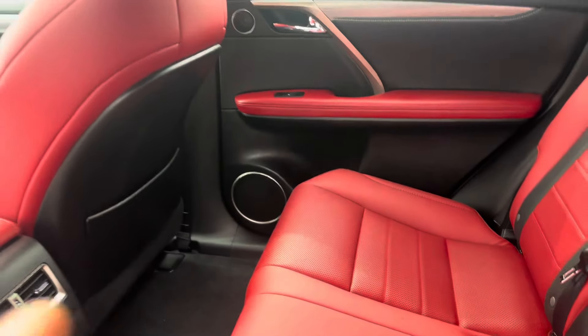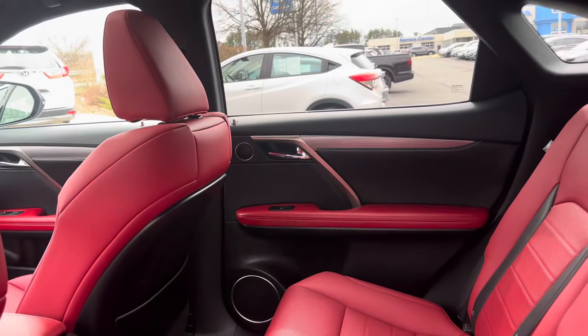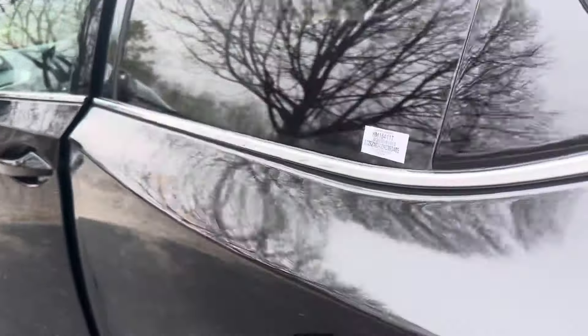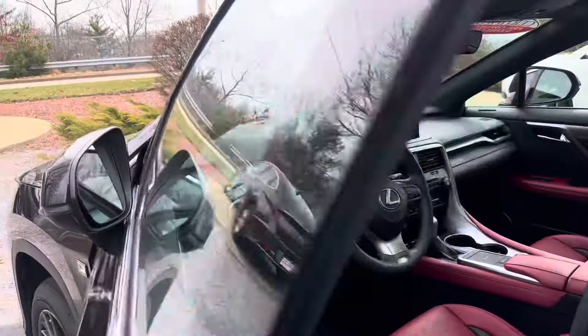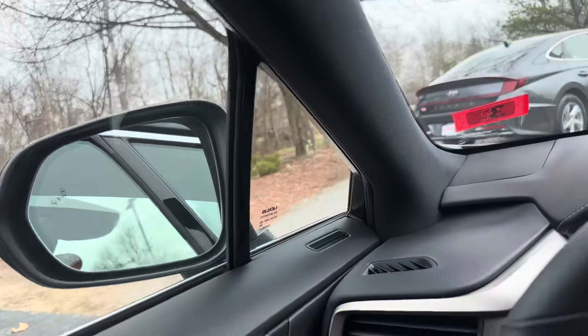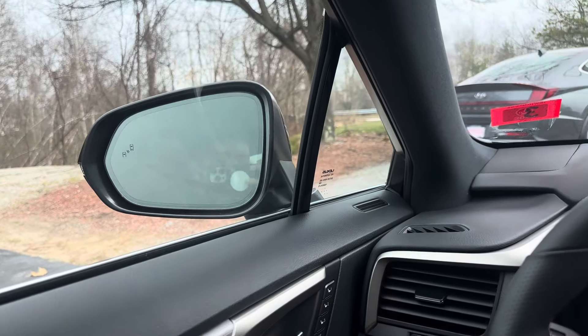Coming around to the back seat — absolutely gorgeous red leather. We've got heater vent controls, two USB ports, a really nice surround sound stereo system in here, as well as cabin lights for the rear passengers. Really nice attention to detail there. Coming around to the front, we've got blind spot monitoring mirrors, and for when you're in a tight spot, these mirrors power fold with the touch of a button.